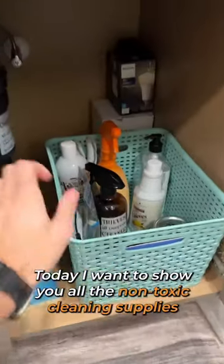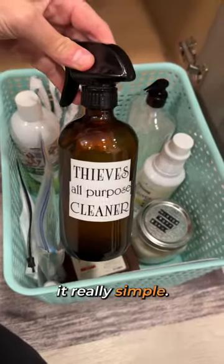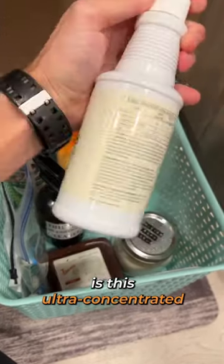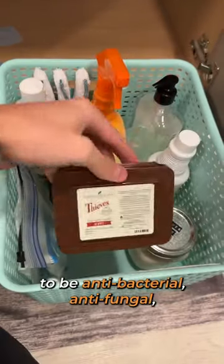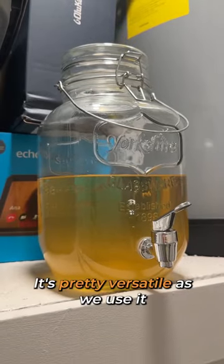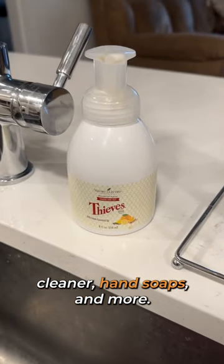Today I want to show you all the non-toxic cleaning supplies we use to clean our home. We honestly like to keep it really simple. The foundation of most of our cleaning supplies is this ultra-concentrated household cleaner from Young Living. Thieves is the fundamental essential oil in this solution that has been shown to be antibacterial, antifungal, and antimicrobial. It's pretty versatile as we use it in laundry detergents, all-purpose cleaner, hand soaps, and more.